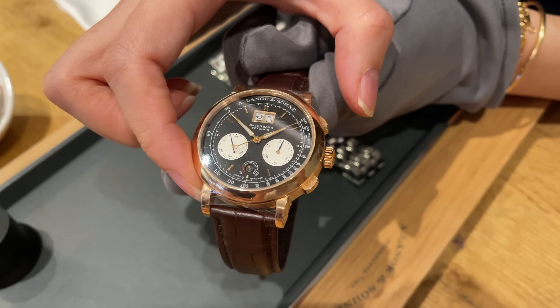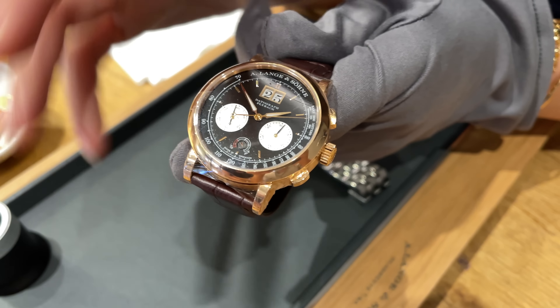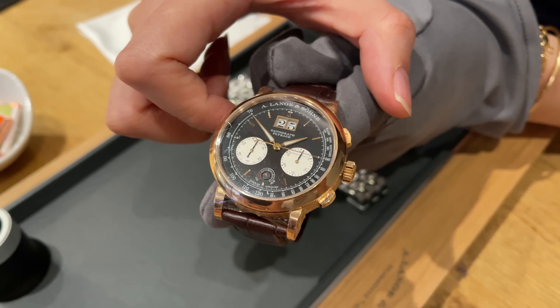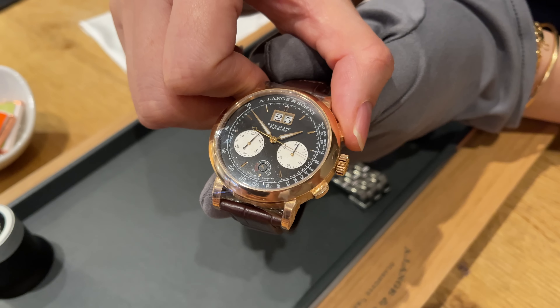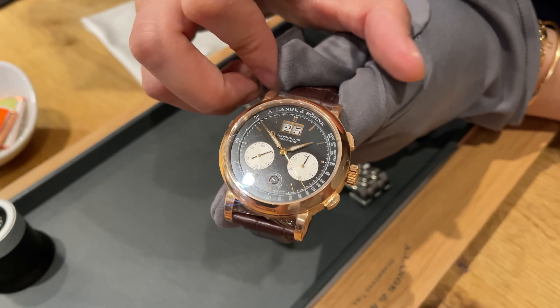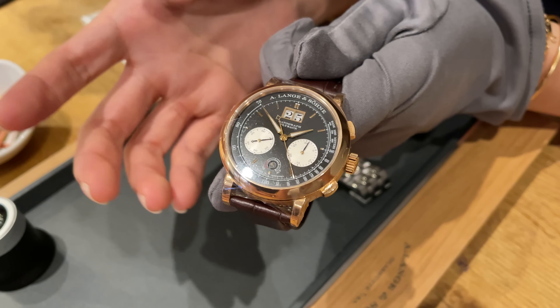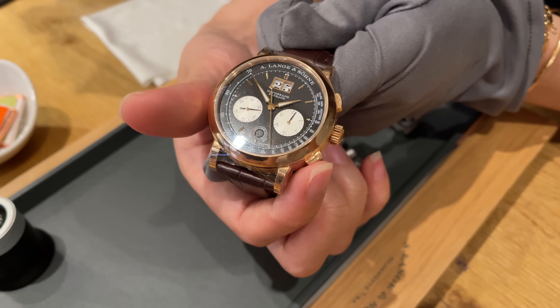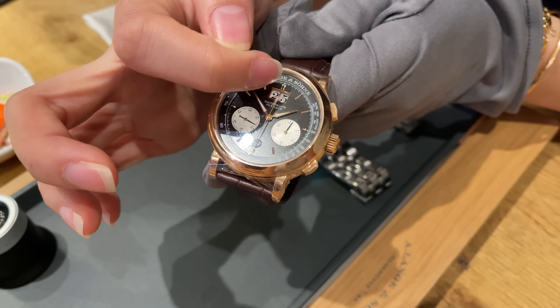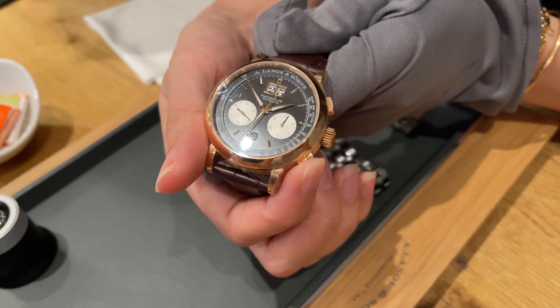Now I want to show you flyback. So in general, most of the chronographs that you see in the market, very rarely you will find a flyback chronograph. Normally you can stop the chronograph, reset, and if you want to recalculate something, you will restart. But what we can do here, we can fly back with this push button. So when I press this button, the hands will go back to 12 and restart instantly.